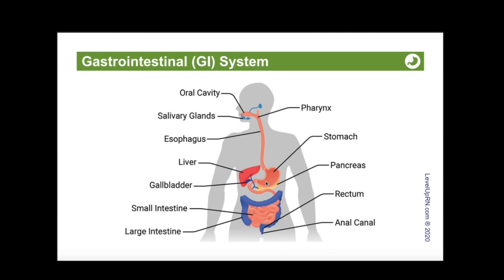Those cells will secrete mucus, gastrin, and hydrochloric acid. Basically, the food will be mixed with gastric secretions to form chyme — spelled C-H-Y-M-E — and this chyme will empty into the small intestine.